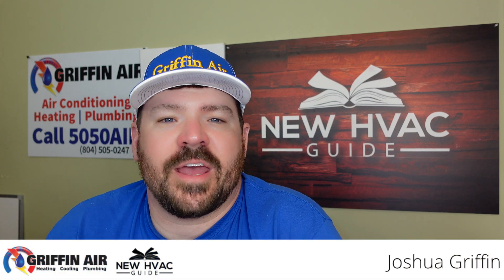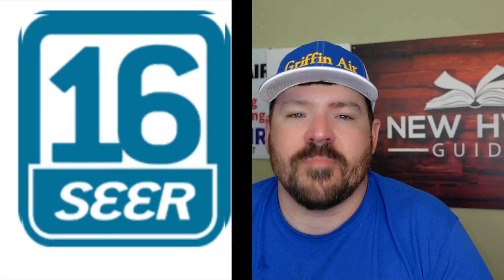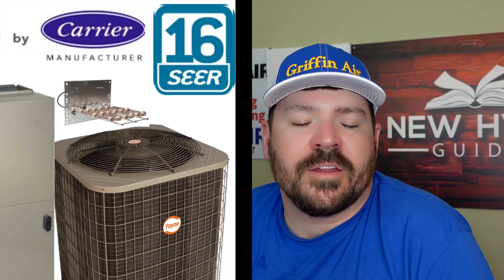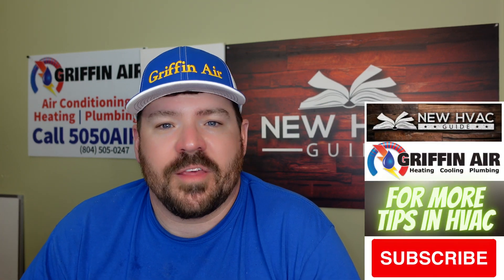Hey guys, I had a lady message me the other day and she said that a heating and air guy had told her that the SEER number — SEER, seasonal energy efficiency ratio — is a number that's just made up. That companies just pull that out of thin air and attach that to heating and air systems saying how efficient they are. And she was asking me, is that true? Do they just pull them out of thin air?